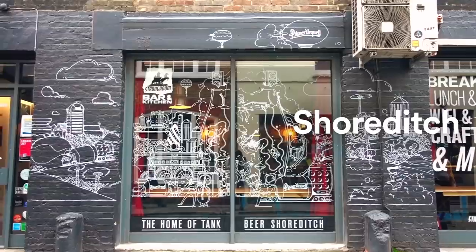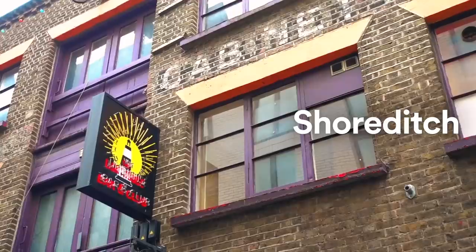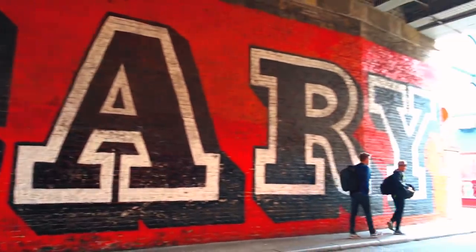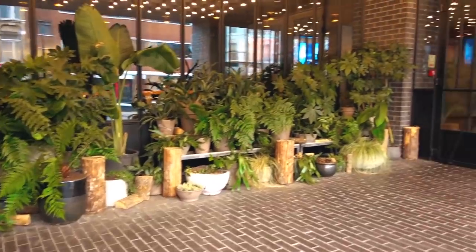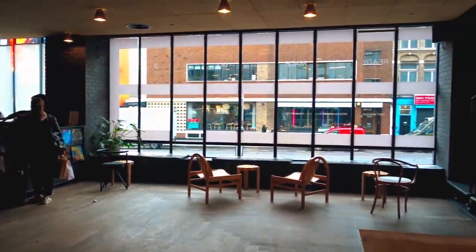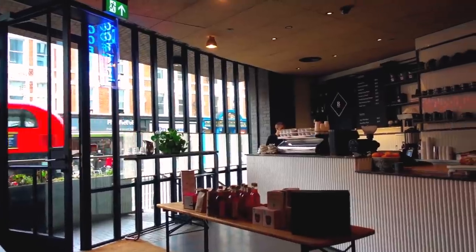Next, my number two location: the neighbourhood of Shoreditch. Going east you'll find a complete change of scenery. Shoreditch is the perfect neighbourhood for art and fashion. I often go there during the week because my co-working space is also there.